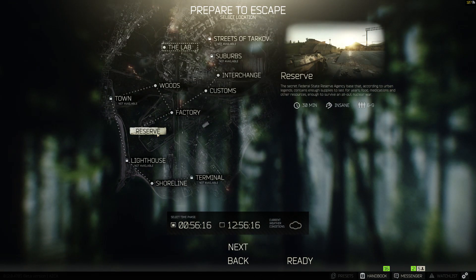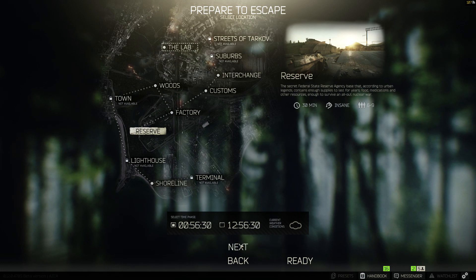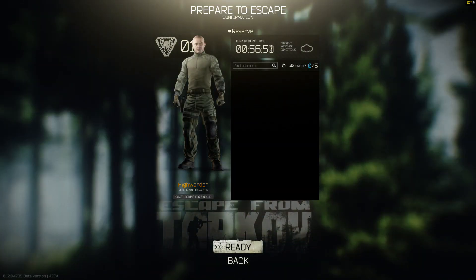Here's a new map, it's called Reserve. I guess this is a military base. Like and subscribe, catch you guys in another video, peace.